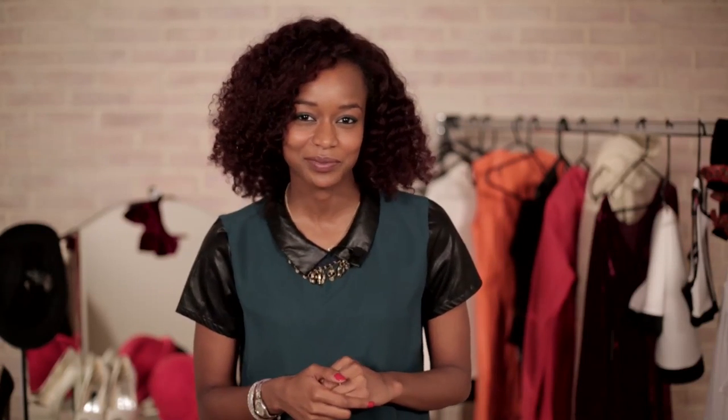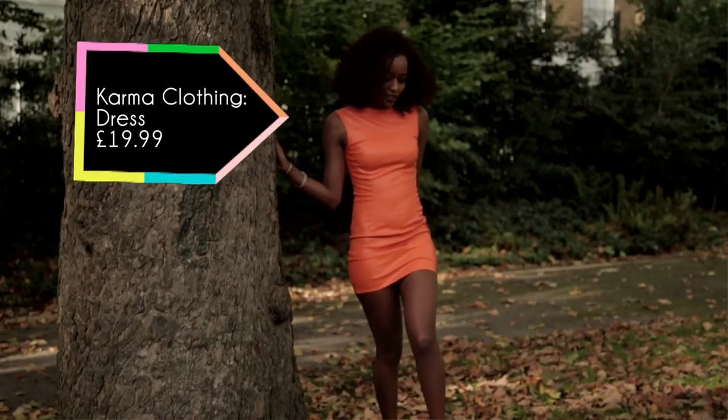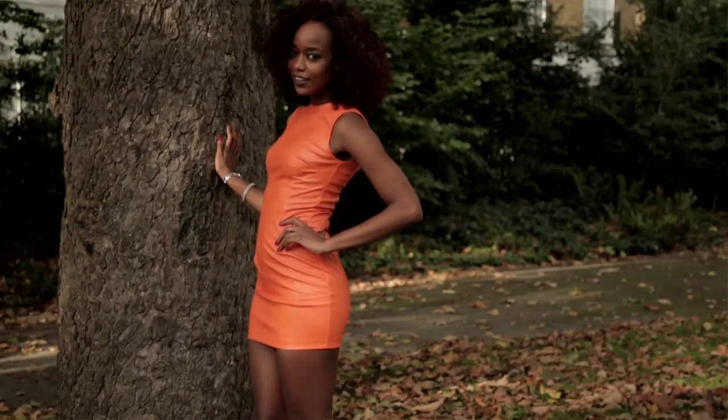Outfit number two is another X Factor audition look. She wore this one with a high ponytail. This look is all about this orange dress. It's from Karma Clothing and it's only £19.99. It's faux leather, very sexy and very figure-hugging.